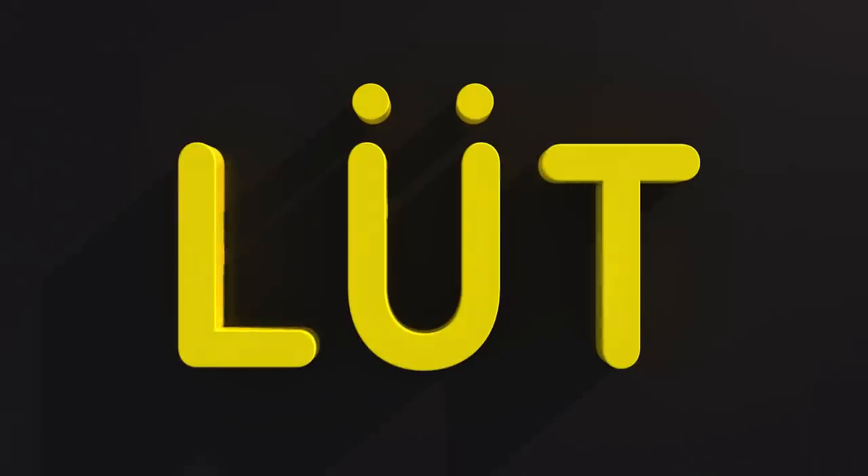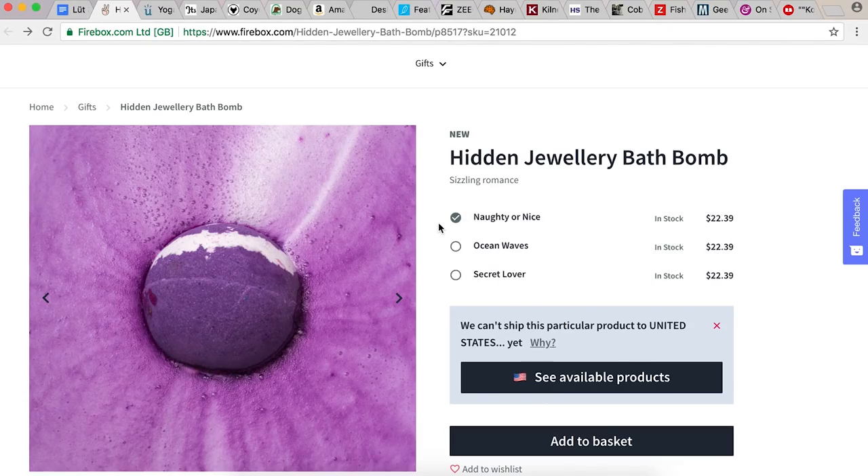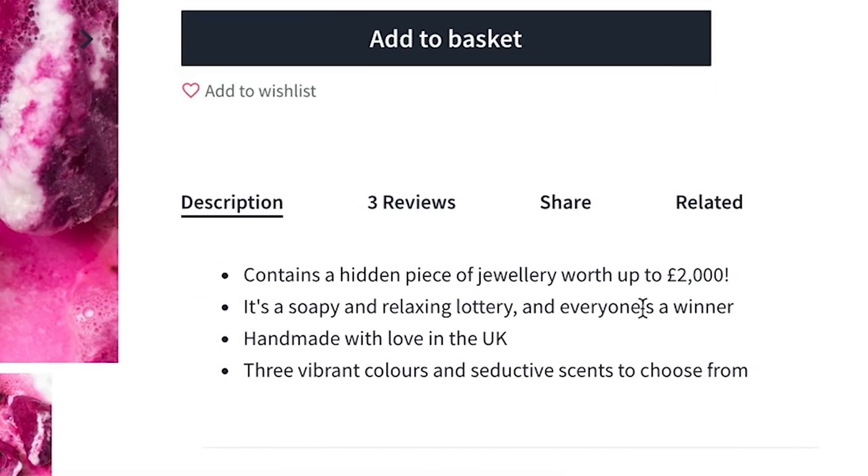Because this is loot. First off we have a hidden jewelry bath bomb. It comes in naughty or nice, ocean waves, secret lover. It looks like this is a thing that you put in your bath, it dissolves and bubbles up, and inside might be a piece of jewelry worth up to 2,000 pounds. So it's like gambling in the bathtub. Getting clean and gambling — maybe Vegas should look into putting slot machines in showers.